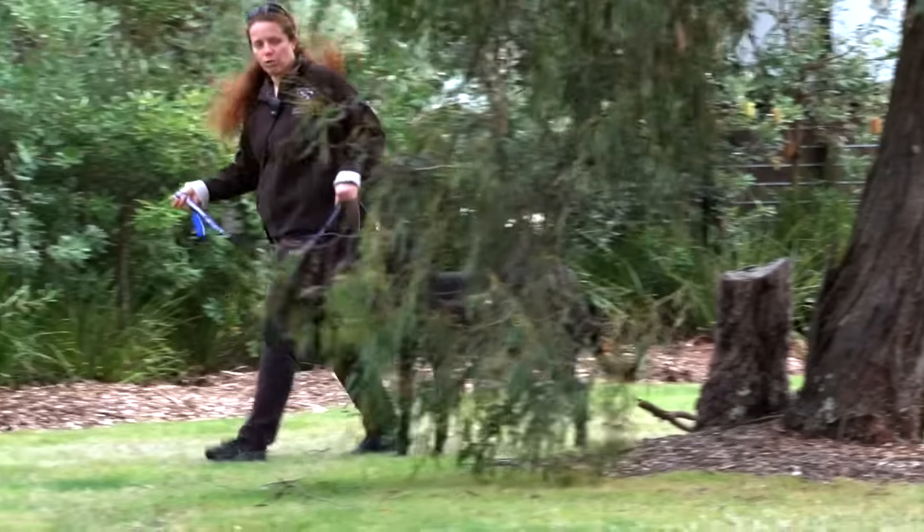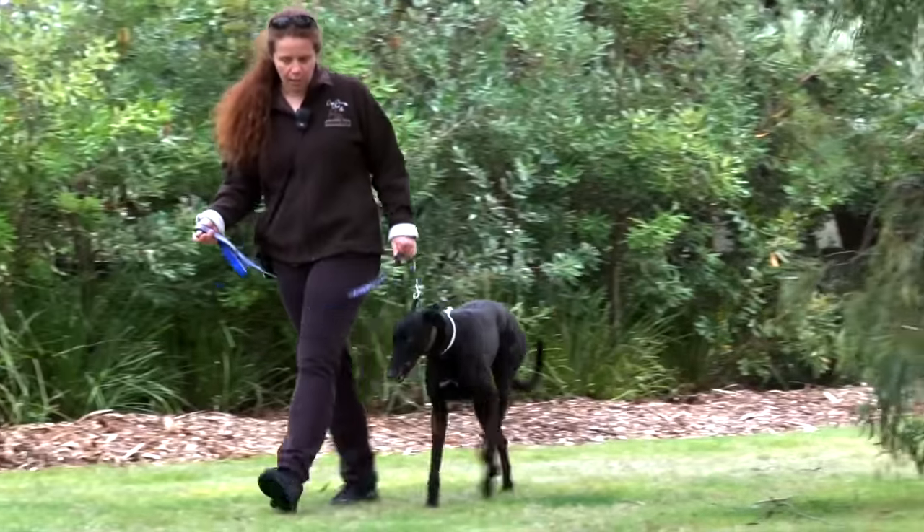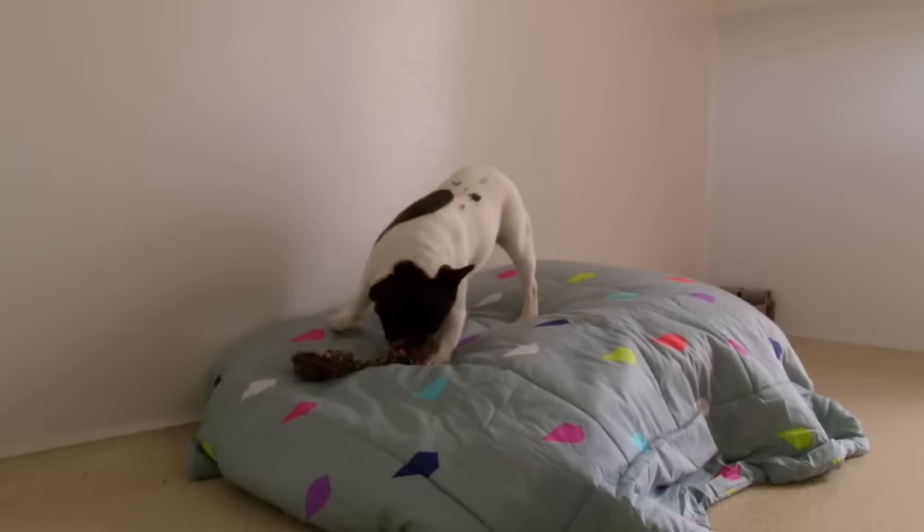We do doggy daycare all the way through to long-term boarding. The dogs can come in for as short as one day or for as long as months, and sometimes even years. All of our dogs have an inside sleeping area that's fully insulated — beautiful and warm in the winter and cool in the summer.